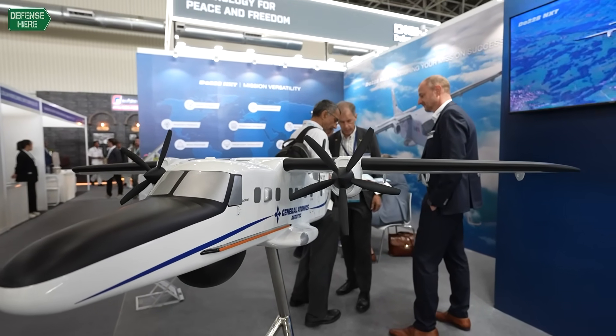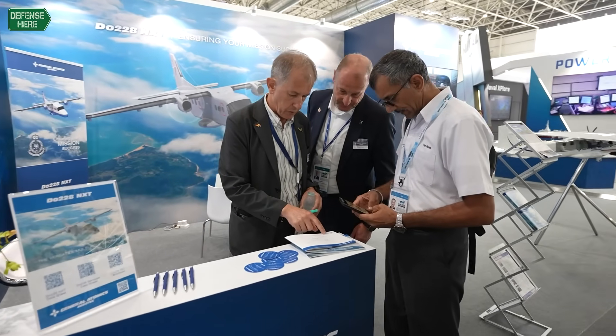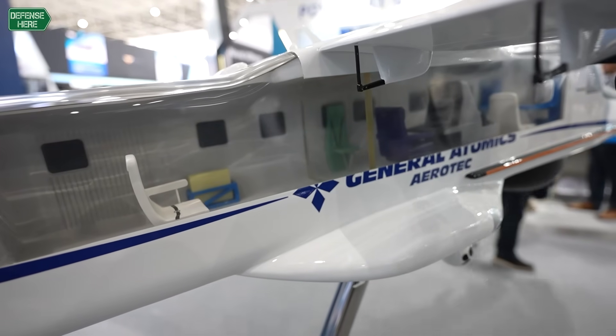The first new produced aircraft will roll out end of 2025, just a couple of months ahead in Oberpaffenhofen, close to Munich Airport.